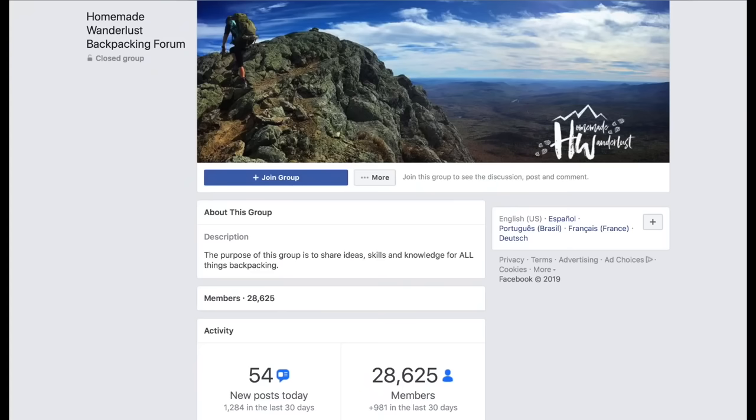I also encourage you to read reviews on what people say about their experience with a certain bag — maybe someone says they're a cold sleeper but were warm at a certain temperature rating. Check blogs, and there are a lot of groups and forums on Facebook, including my own Homemade Wanderlust Backpacking Forum. Five degrees to 29 degrees is usually the typical range for what is considered a three-season bag, and both of the bags I used on my through-hikes have been in that range.